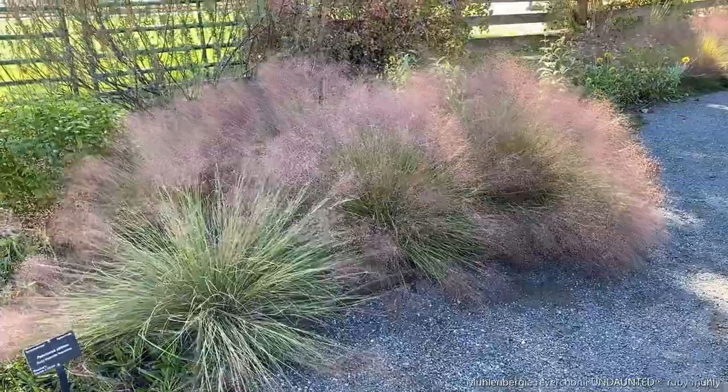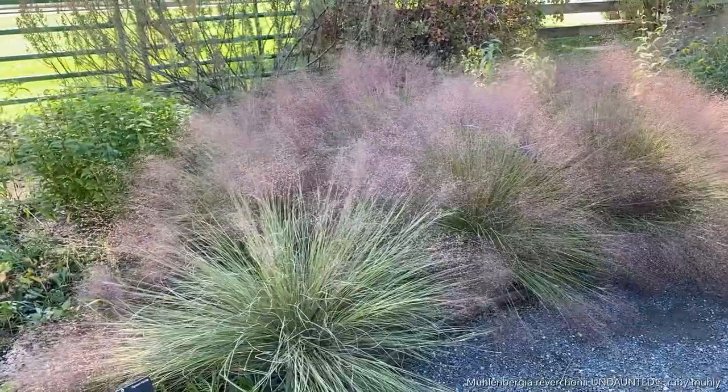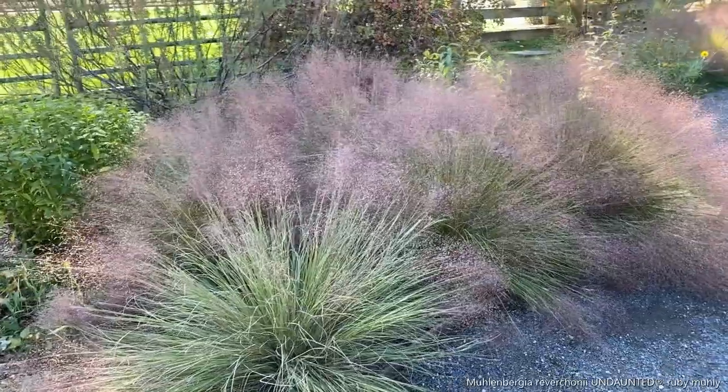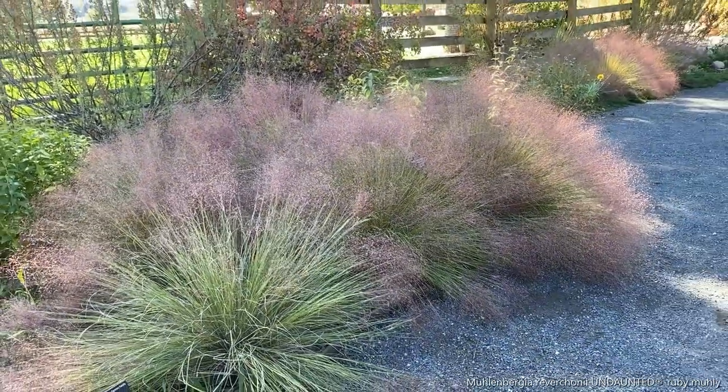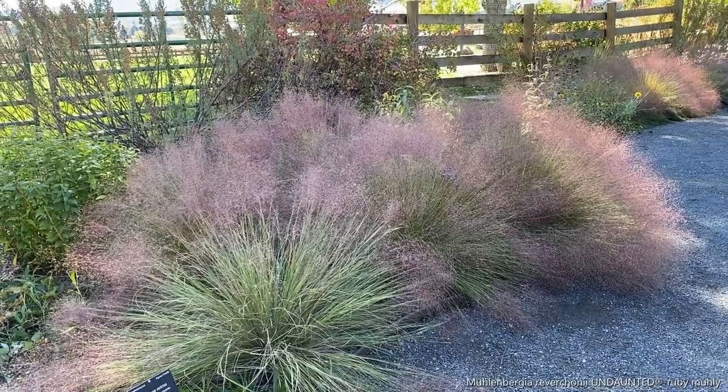Here is the Mulembergia ravishonii, the ruby muhly grass — even a mass planting here. This is really when this plant shines: late summer, early fall.